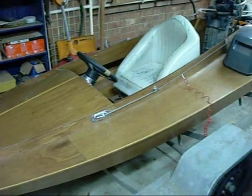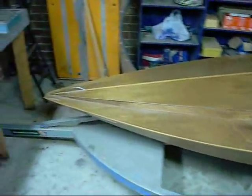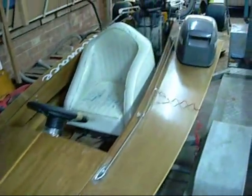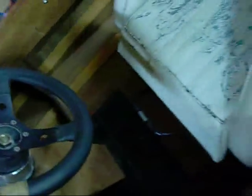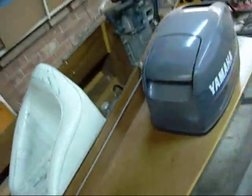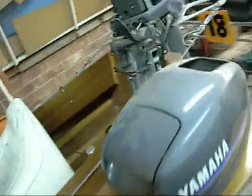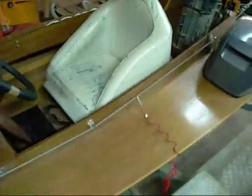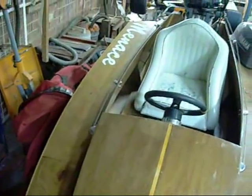For $5,000, a junior racing class 15 horsepower boat, all hand built, in very good condition. The motor is near new — 15 horse Yamaha — and trailer obviously.